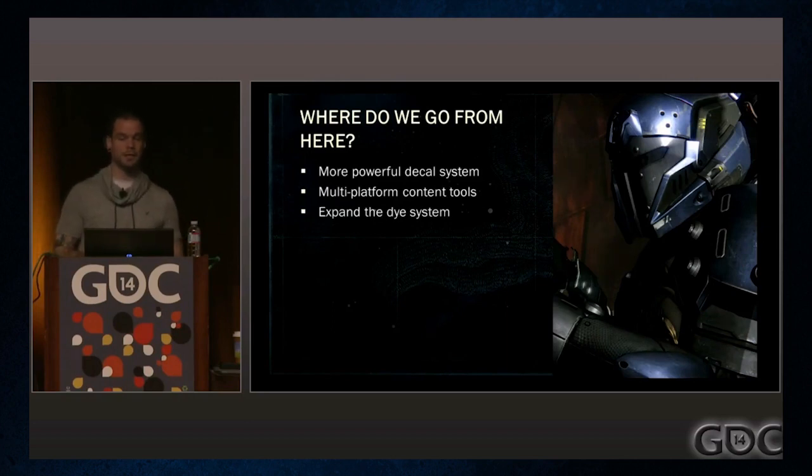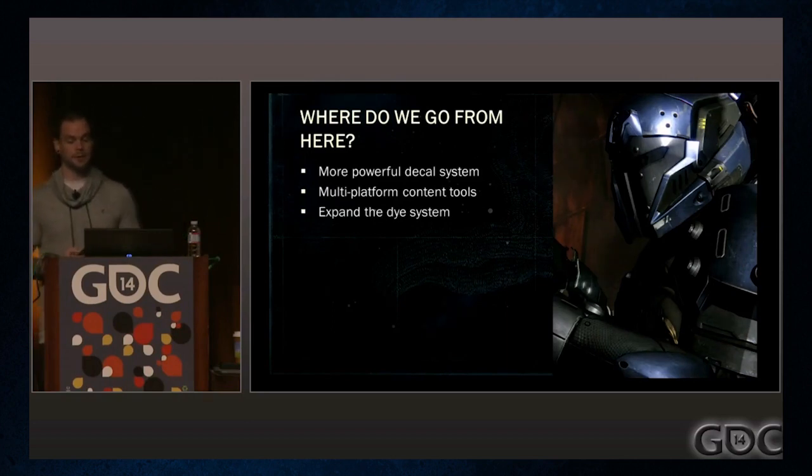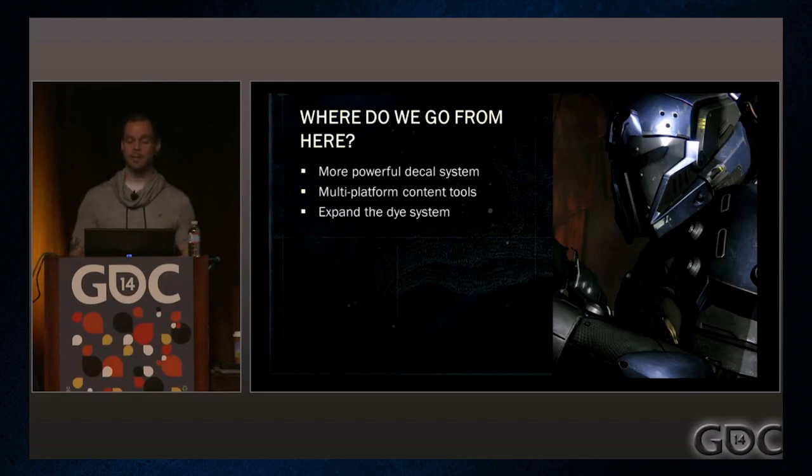That concludes the lecture portion. The next part is about 15 minutes of questions from the audience, but we're not going to go over all of them — just three. The first is at the 44-minute mark, which basically asks what the actual player's involvement is in all of this customization.